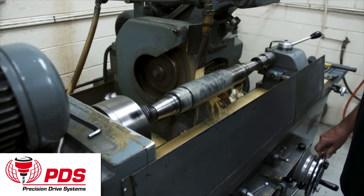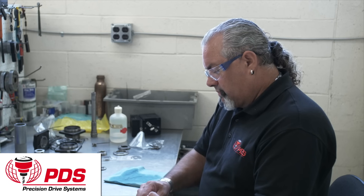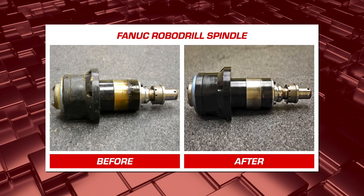Our 300 years of aggregate spindle application experience have collectively saved our customers millions of dollars with spindle root cause failure reports, eliminating costly factory equipment repairs, scrapped components, and minimized downtime.